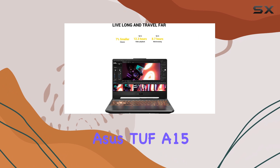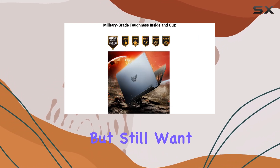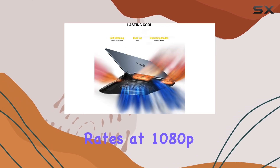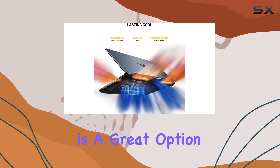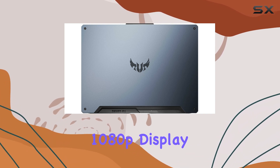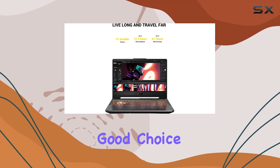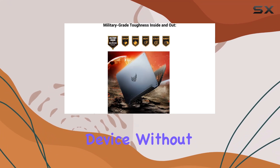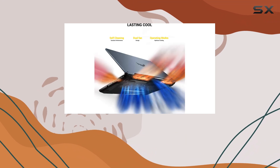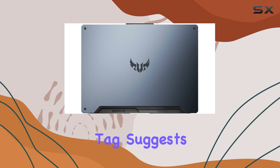So who is the Asus TUF-A15 for? Well, if you're on a tight budget but still want a gaming laptop that can deliver solid frame rates at 1080p resolution, this is a great option. The performance is impressive for the price, and a simple 1080p display helps keep things running smoothly. It's also a good choice if you want a premium-looking device without breaking the bank — the metal lid and sleek design definitely give it a more high-end feel than its price tag suggests.